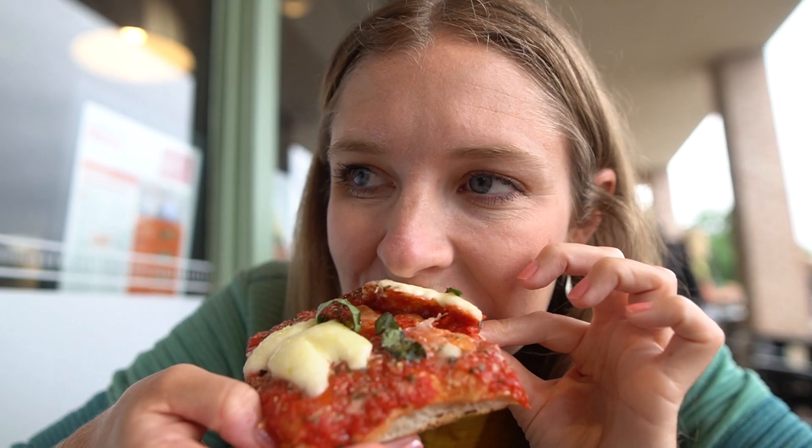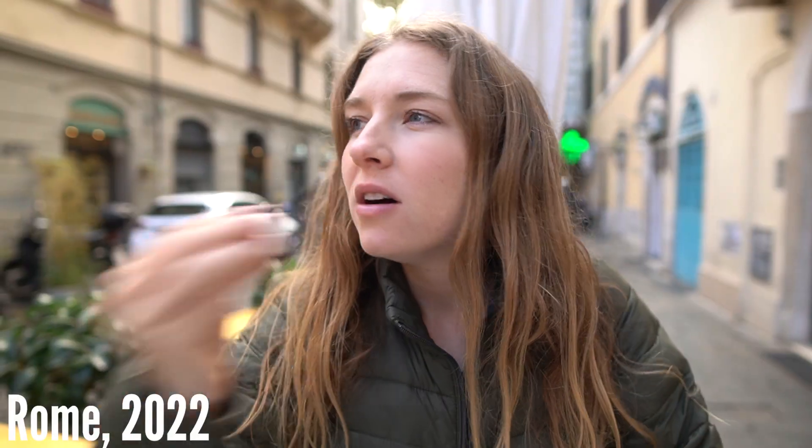Mama mia. We're used to pizza being so heavy in the U.S., but this Roman style pizza is so good. It's light, it's fresh, it's flavorful, it's not too cheesy. That's amore.